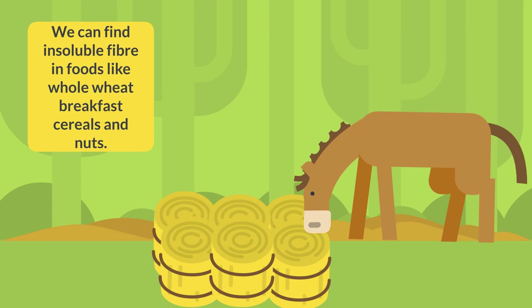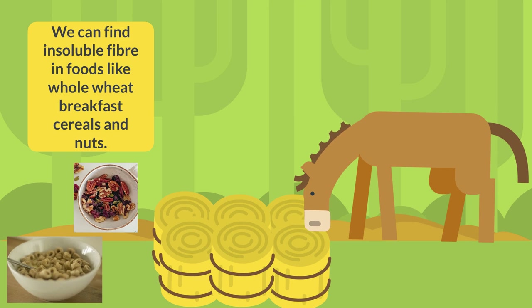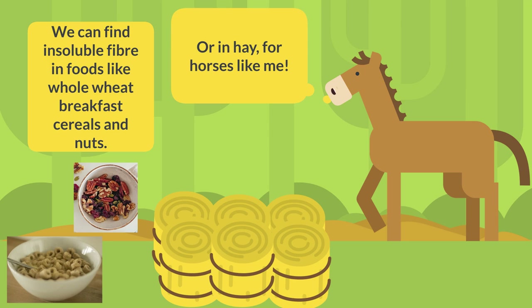We can find insoluble fiber in foods like whole wheat breakfast cereals and nuts, or in hay for horses like me.